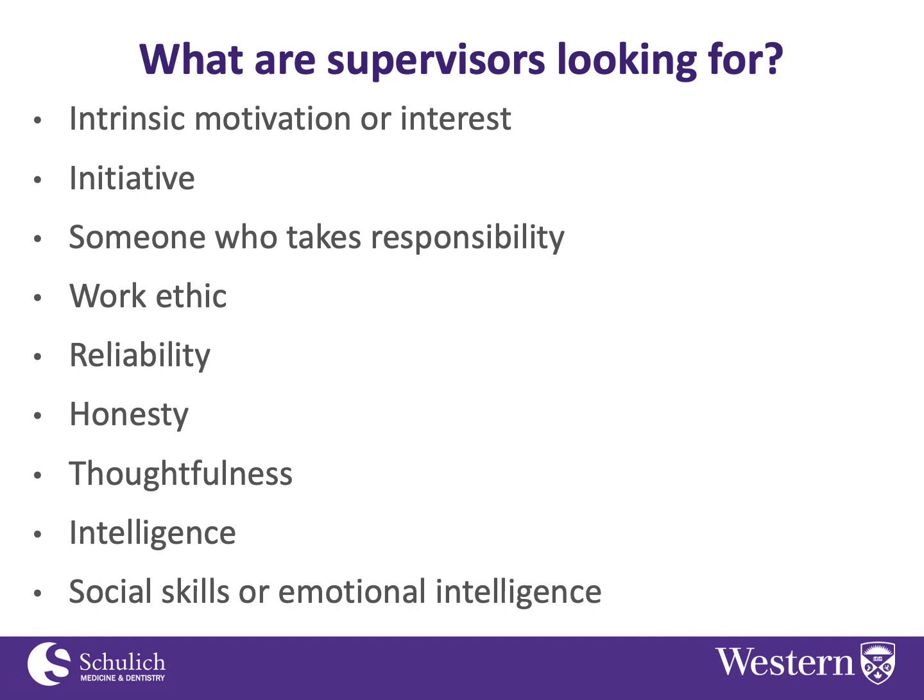That's the basics of looking for research positions as an undergraduate. I hope you're able to find something suitable, and I wish everybody the best of success in your research experiences. The organizers will have a mechanism for you to ask questions, so I look forward to engaging with you further. Thanks for listening.